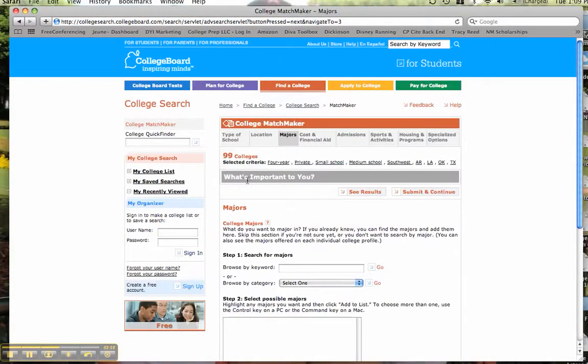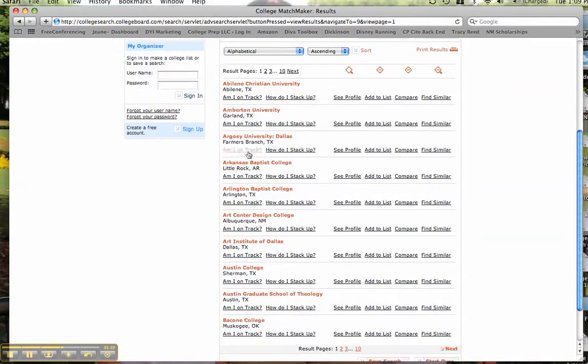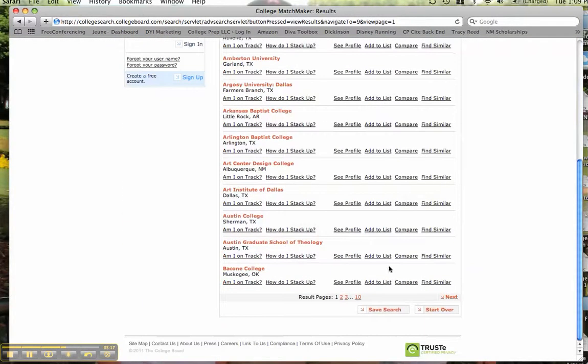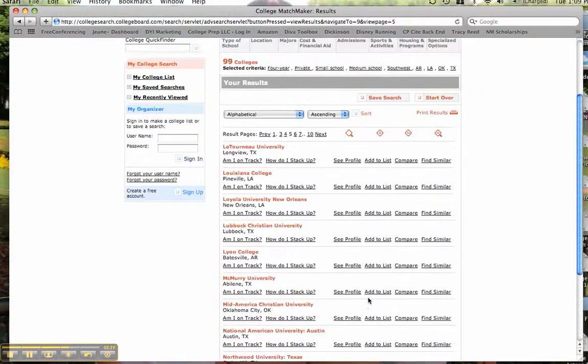Now I'm down to 99 schools. If at this point I wanted to review them, I'd click 'see the results.' They're going to give them to me in alphabetical order. There are a lot of great options — multiple pages of results. I can go to page 3 of my results. You're going to find some schools you've heard of and some you've never heard of, and you can go through them all.